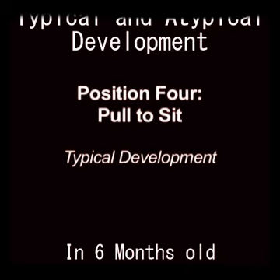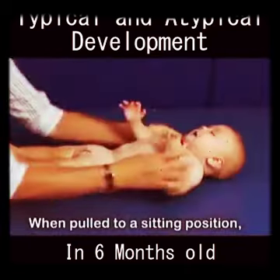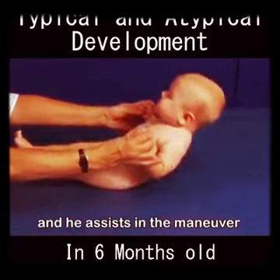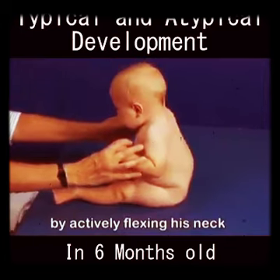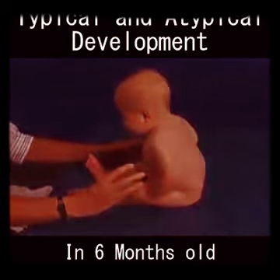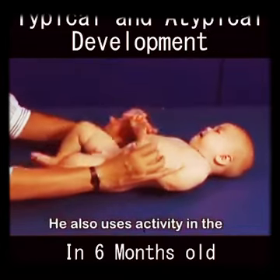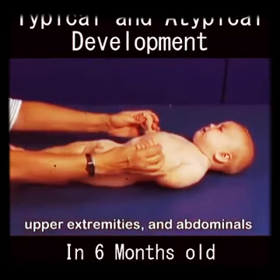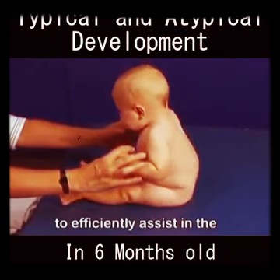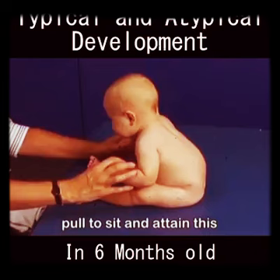When pulled to a sitting position, Marty is able to respond quickly and he assists in the maneuver by actively flexing his neck forward and lifting his head from the support surface. He also uses activity in the upper extremities and abdominals to assist in the pull to sit. At six months, Marty is able to efficiently assist in the pull to sit and attain this position with good symmetry.